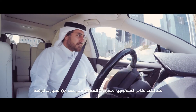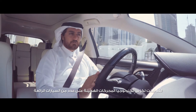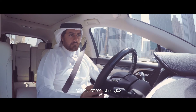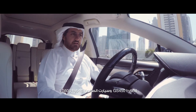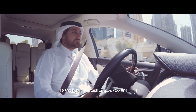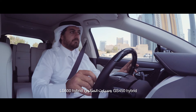Lexus have applied the hybrid system to several different types of cars. They have the smaller ones — the CT200 hybrid — then the one I'm driving, the RX450 hybrid, and they also have the LS450 hybrid. The biggest one they have is the LS600 hybrid, the top-of-the-line sedan.